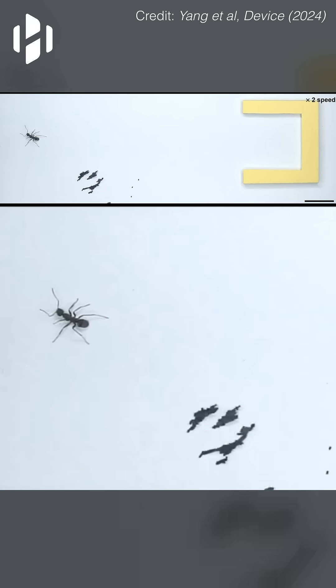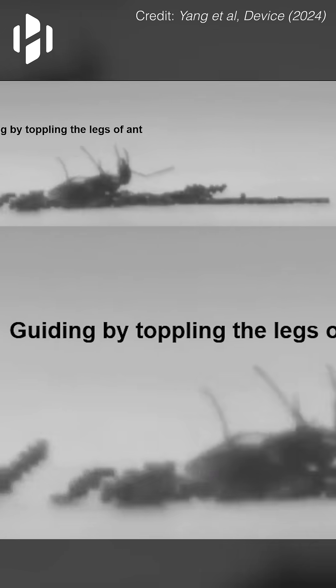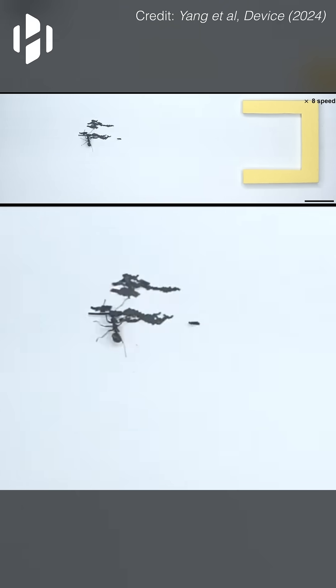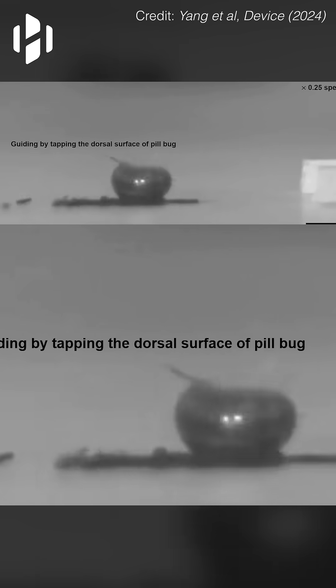The micro robots guided an ant by using a spinning motion to block its path and topple its legs without causing harm. By controlling the swarm's direction, they successfully steered the ant to a desired location. This technique could be applied in pest management or controlled behavioral studies of small organisms.